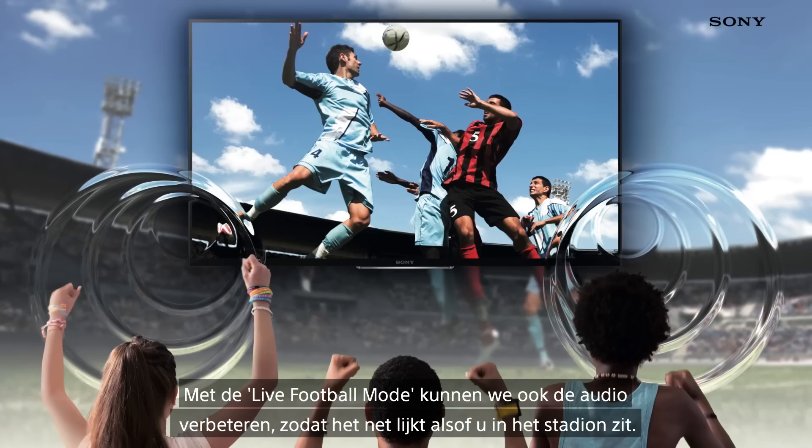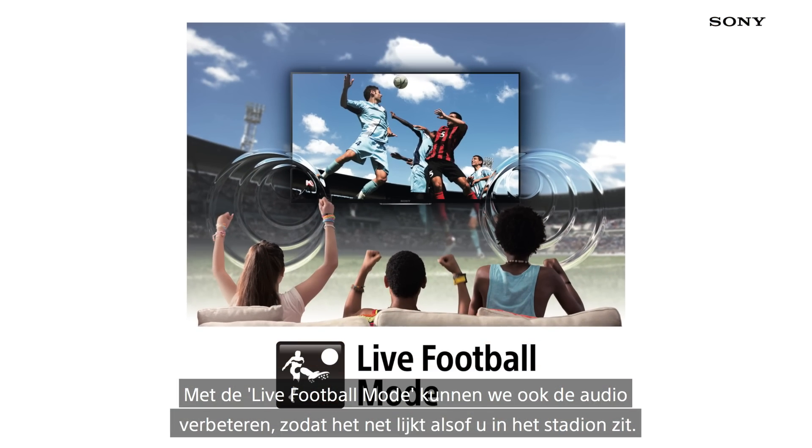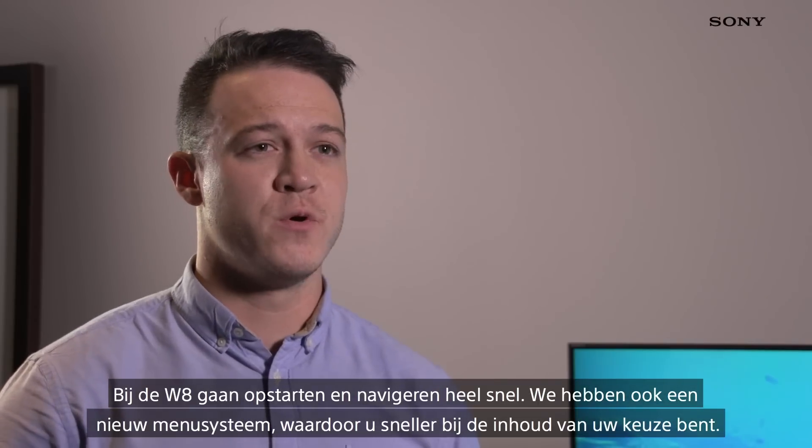Also with our live football mode, we have the ability to improve the audio to make it feel like you're at the stadium. The W8 is also really quick to boot and navigate.